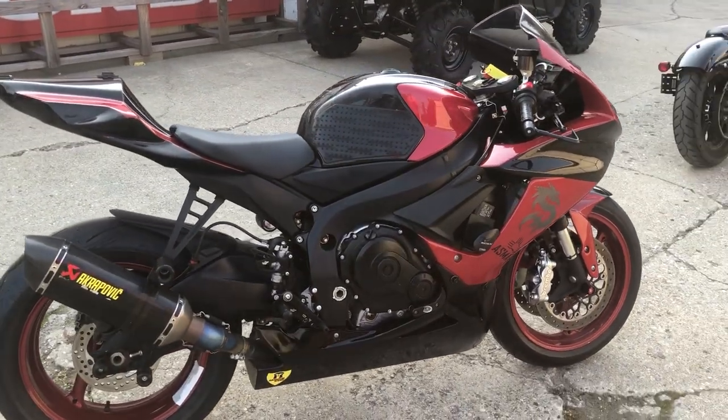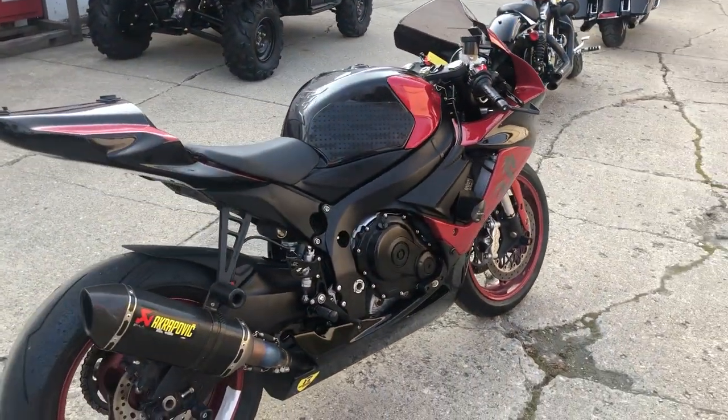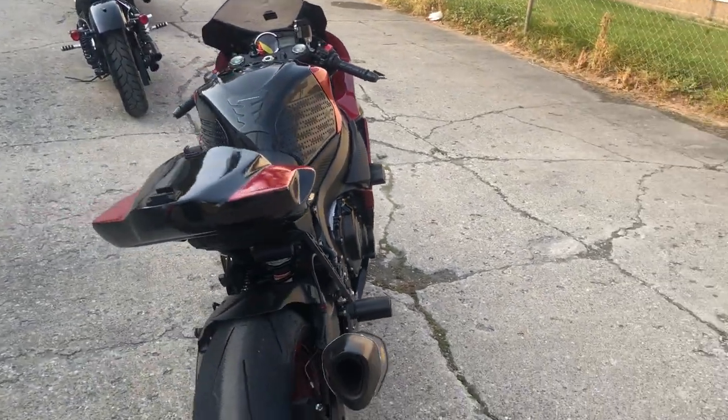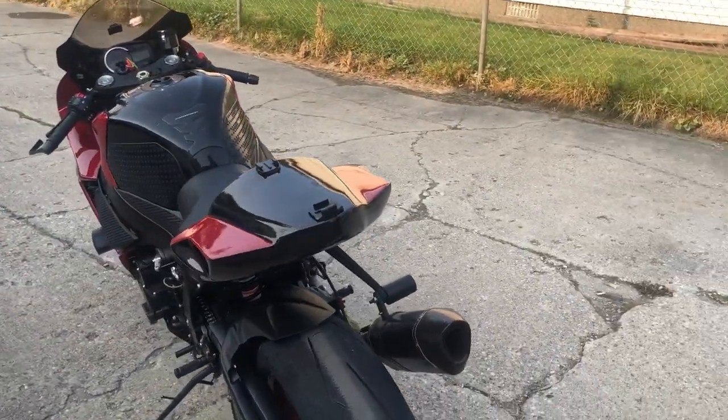This thing's ready to go. All the fluids have been changed. It is a ready-to-go race bike, guys. $5,499. Give us a call, we'll make it happen. 810-648-9500.